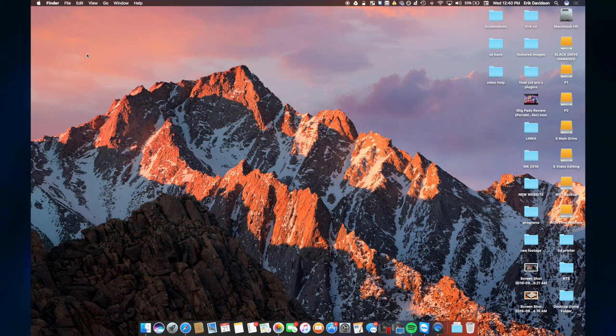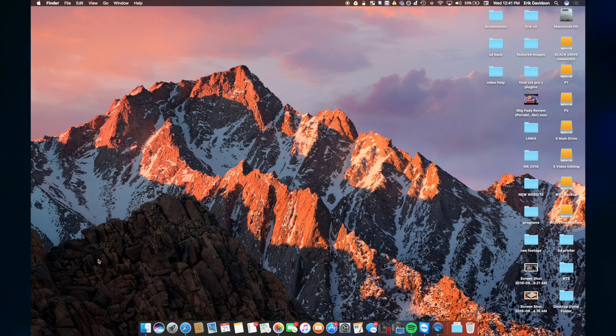Diving into some actual features, one of the biggest things with macOS Sierra is Siri. We've had Siri on our iPhones, iPads, and iPod Touch for a while, and now it's finally on the Mac. If you go to the dock at the bottom right by Finder, there is a Siri icon. If you click it, it opens up Siri. There's also a Siri icon in the upper right-hand corner, right by your notifications button.